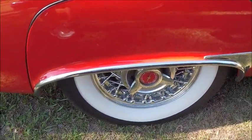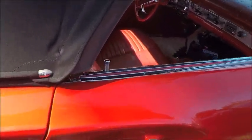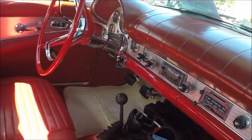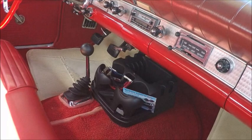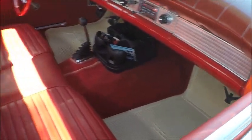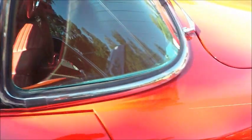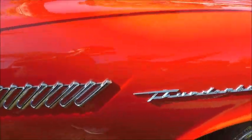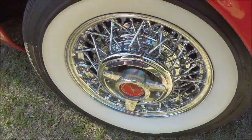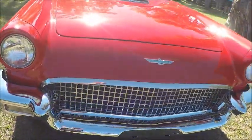Those fender skirts really are appropriate on this car — they complete the look. And of course that very large wraparound windshield, and I'm sure this would have the Thunderbird V8 under the hood.